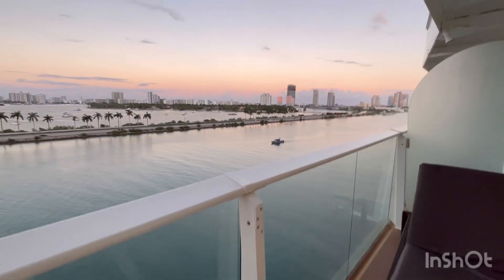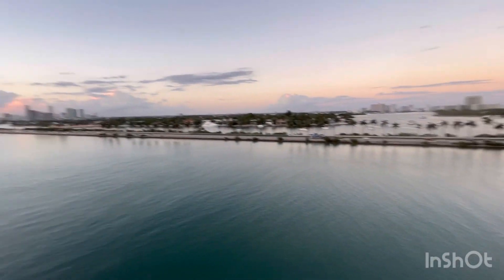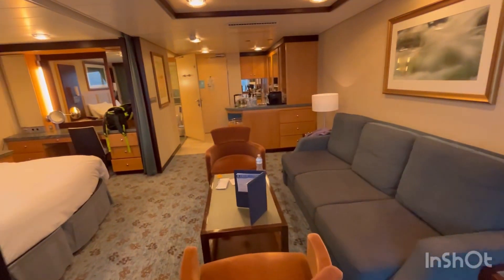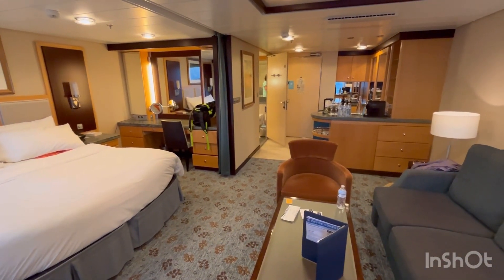And there is Miami — bonus coverage, Miami on a Sunday night. So there is your grand suite 8254 on Royal Caribbean Oasis of the Seas.